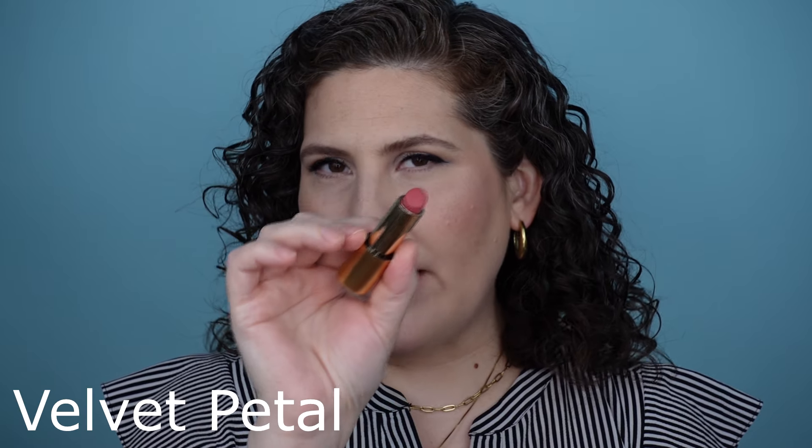I think there are maybe three or four bullet lipsticks from Lisa that I don't have. I know that I don't have Rosy Shell, I don't have Dance Card, and there's a really deep dark chocolatey brown one that I don't have and I'm forgetting what it's called. Anyway, I'm going to start with what I think is the lightest pink that I own, and this one is Velvet Petal.